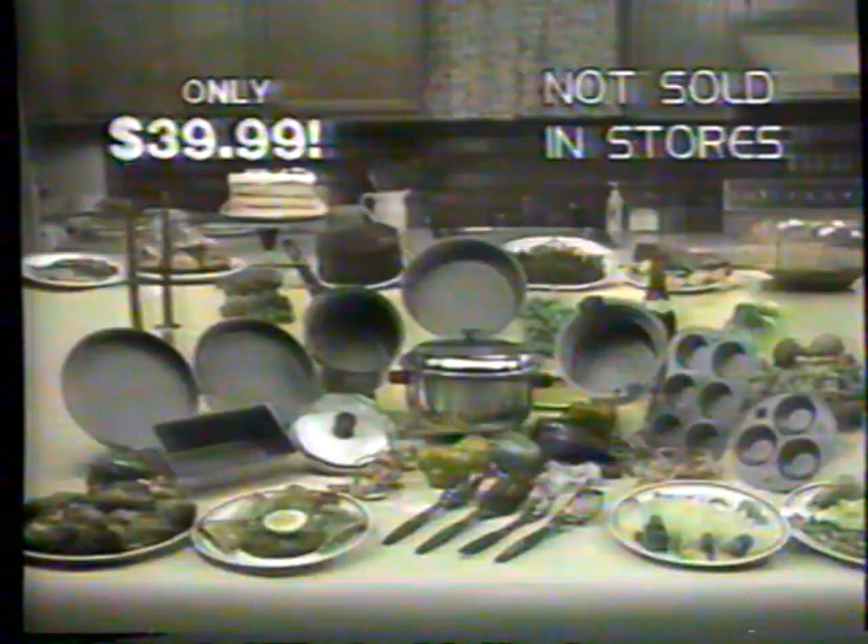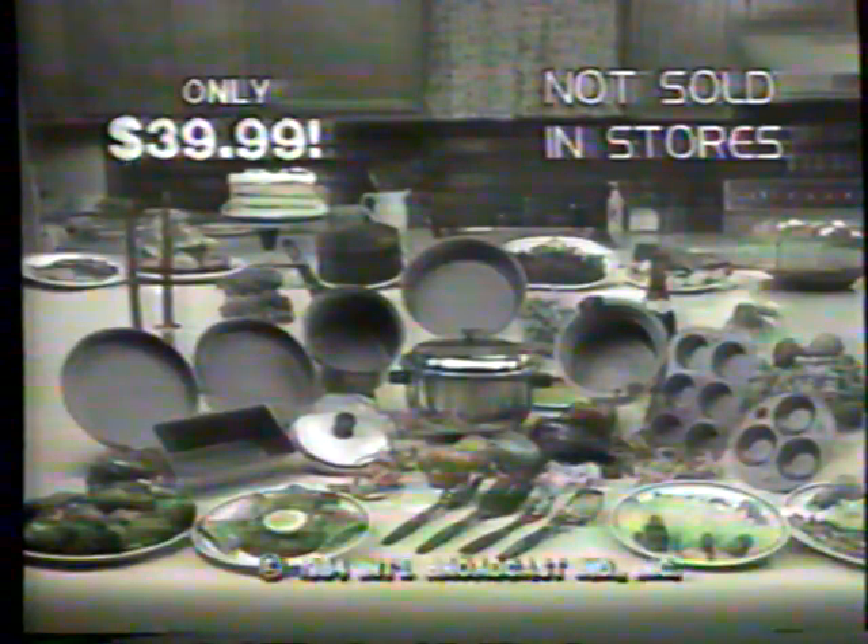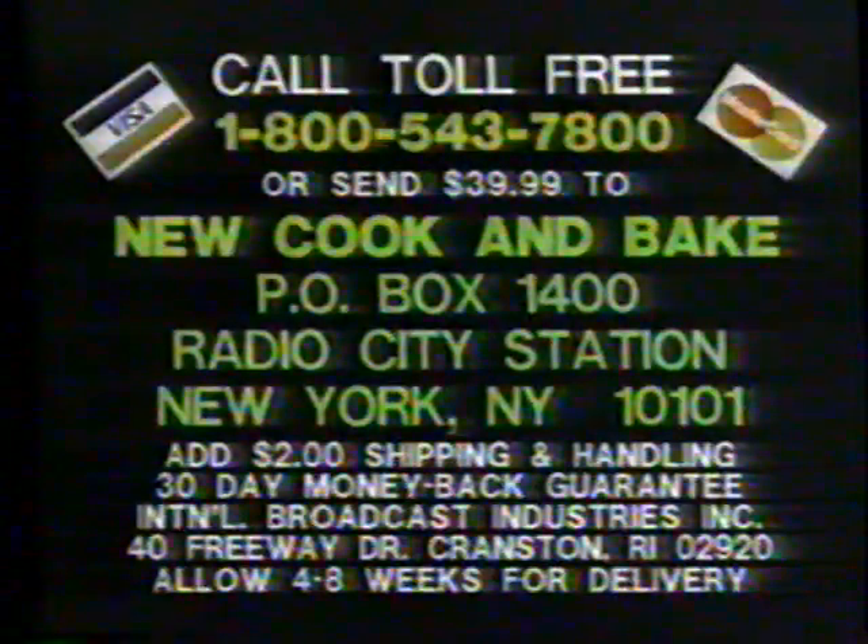New and improved Armor Coat 2 — it's a bigger and better value than ever before. So order yours now. COD and credit card customers call toll free: 1-800-543-7800.